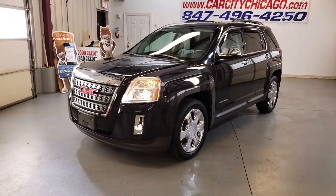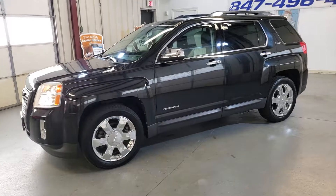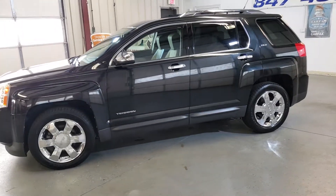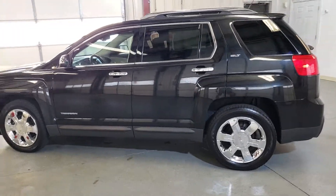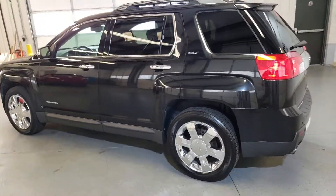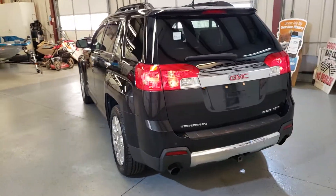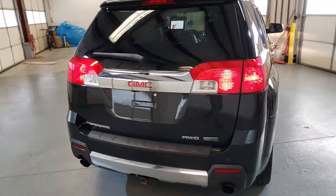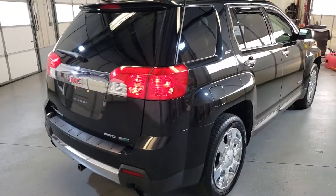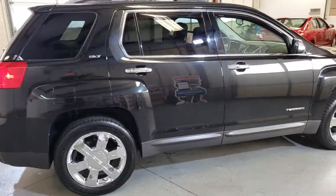Hi, my name is Dimitri and this is a video for a 2011 GMC Terrain SLT model — a very nice and sharp looking SUV with beautiful paint, nice chrome rims, all wheel drive, and nice tires.